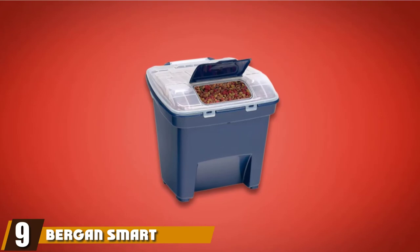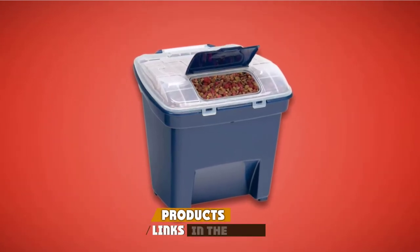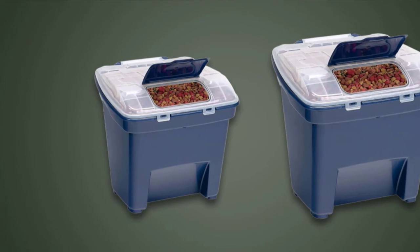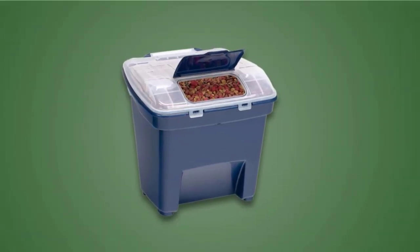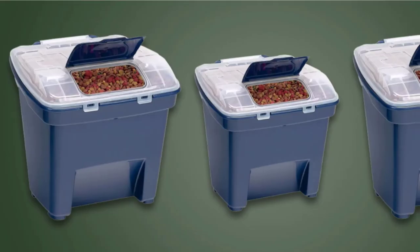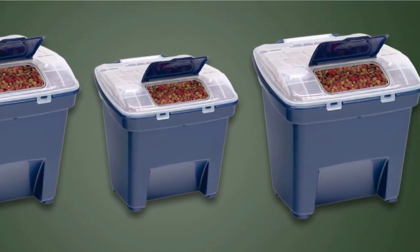Next at number nine, we have the Bergen Smart Storage Container. When you're hunting for the best dog food storage containers, you'll come across plenty of options from Bergen. This smart storage system gives you adequate room for 50 pounds of food, so you should be catered for even if you have several dogs or larger breeds. The long-lasting plastic is free of BPA, so you don't need to worry about contaminants making their way into your pup's food. As you'd expect from a storage bin of this capacity, the container is quite bulky and reasonably heavy, but in return you'll get enough room for several bags of your dog's favorite food.